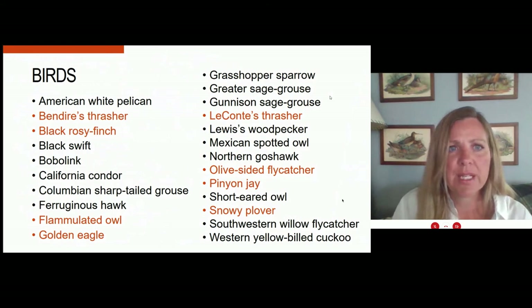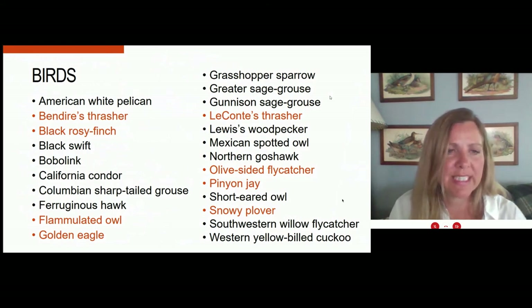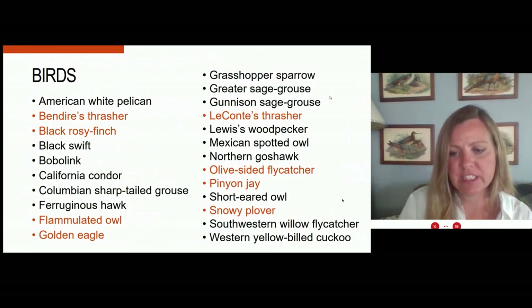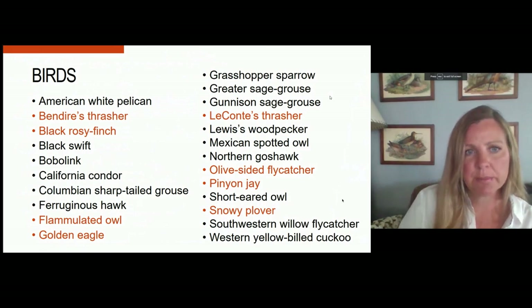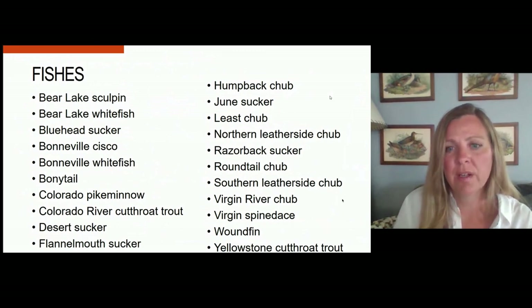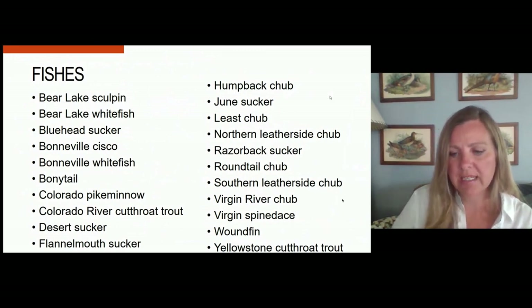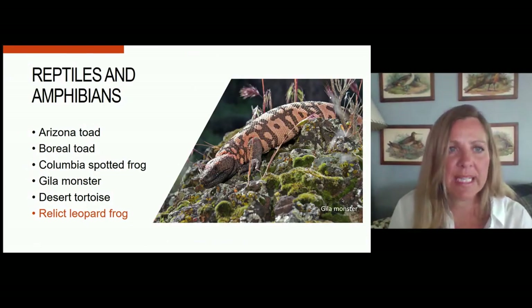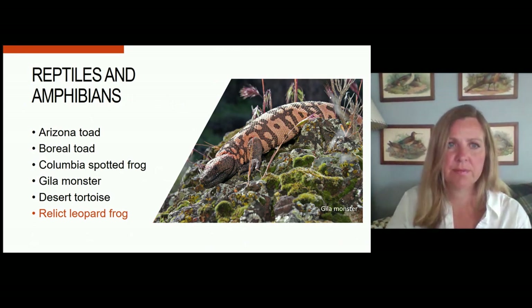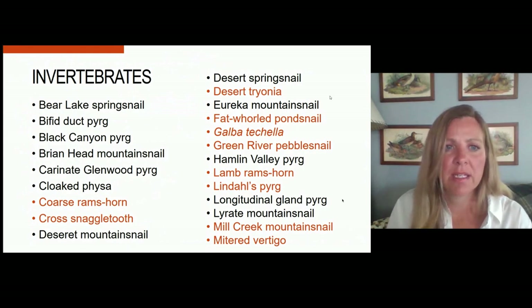I'm going to put up the list of species proposed for designations. Species in orange font are those that are newly proposed, whereas those in black have previously had sensitive species designations. Information for each of these species and their species accounts can be found on our website. These are the birds. For fish, there are no new proposed species, and a handful were removed. Here are the reptiles and amphibians. We also have two pages worth of invertebrates — most of these are narrowly endemic species found in only a very small area.